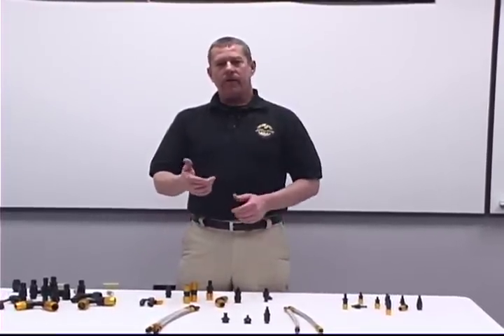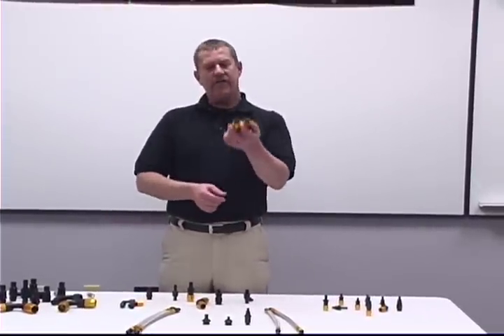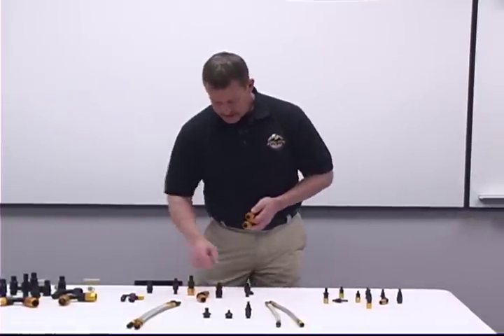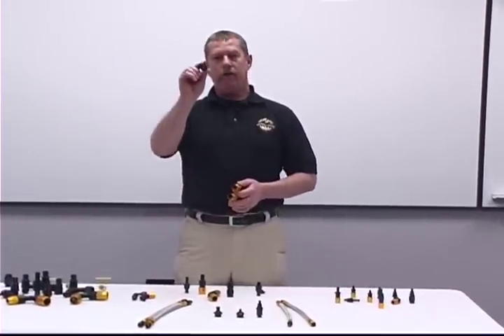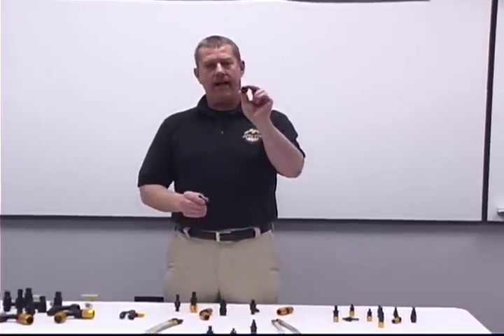Another unique feature of our product is we can eliminate the number of fittings in your plumbing application. For example, you can take a number 8 port seal fitting and our socket with a number 6 hose end and put the two fittings together to go from a number 8 line to a number 6 with just two fittings — unlike the standard approach where you need a fitting for your hose, another fitting, and a union, nipple, or reducer. This reduces cost and simplifies your plumbing application.